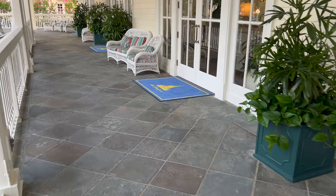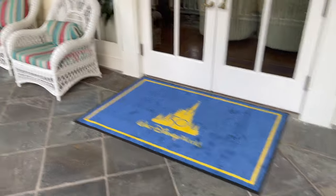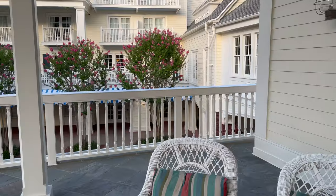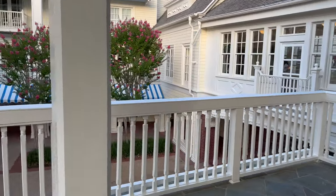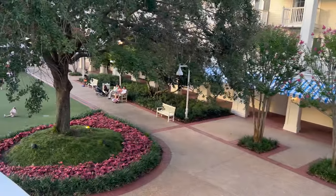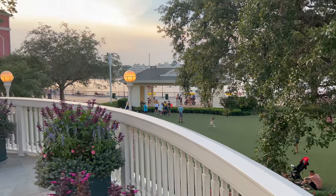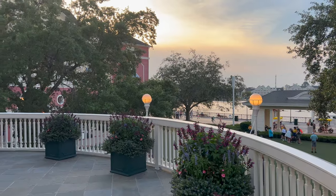Got some 50th anniversary welcome mats. I really enjoyed staying here back in high school. It was really cool to have all the shops down there as well, and you can rent those Surreys right down there. Very pretty.